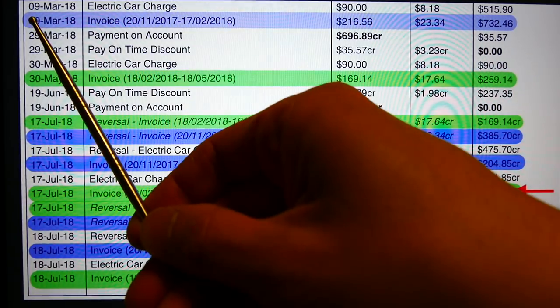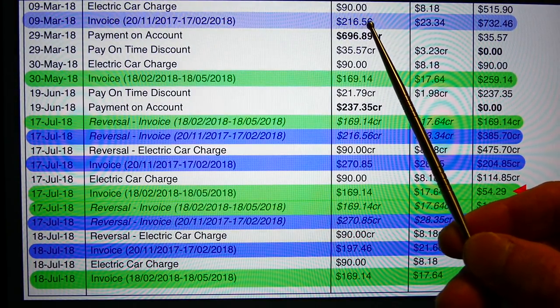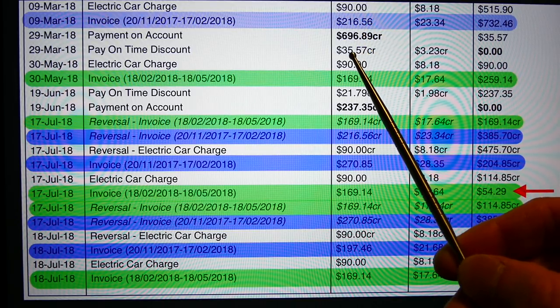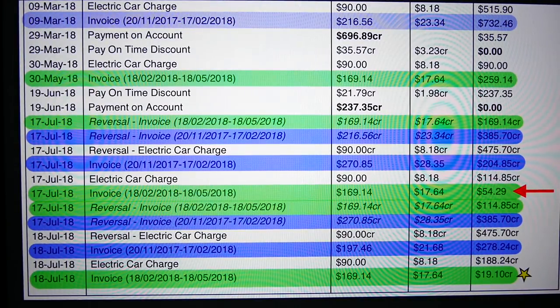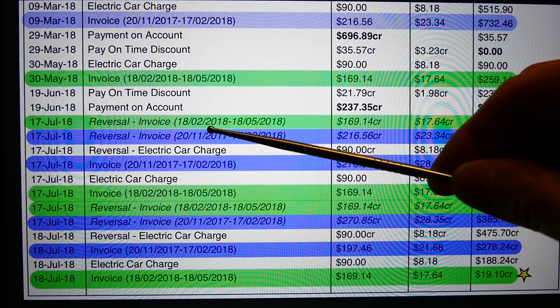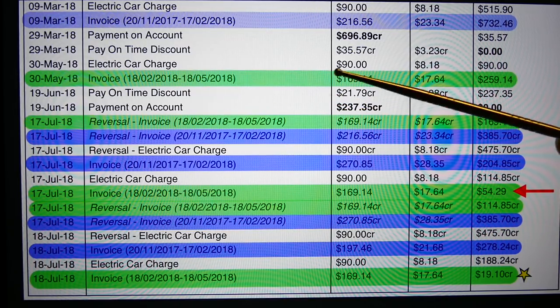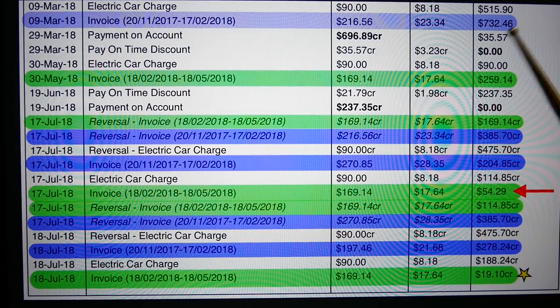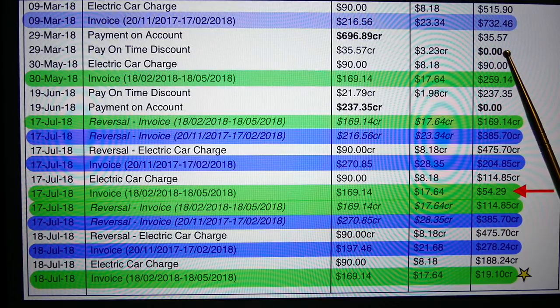The first bill, dated the 9th of March 2018, was for $216.56, which I duly paid on time and received a discount. On the 29th of March 2018 — just ignore the electric car charges as that's a separate thing with my EV charging plan — on the 29th of March my account was at zero because I paid everything in full.